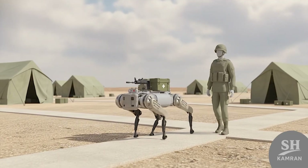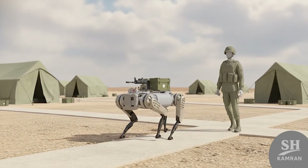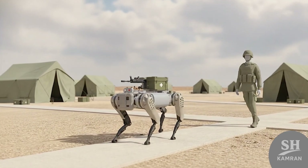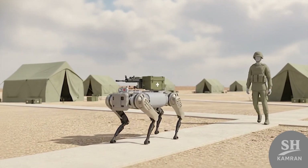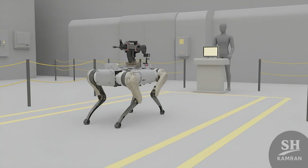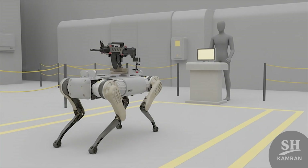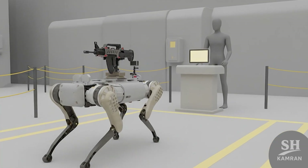Their primary roles are reconnaissance and logistical field support. They can carry ammo, food, medicine, or small equipment crates. In contaminated or high-risk zones, they act as scouts. That reduces human exposure and speeds up data collection dramatically.